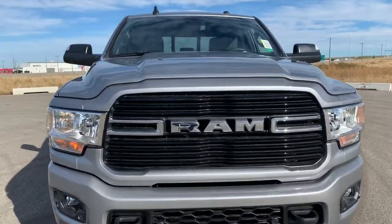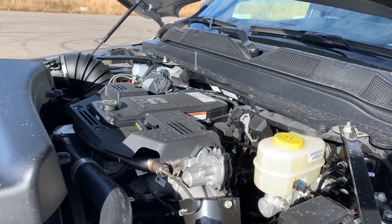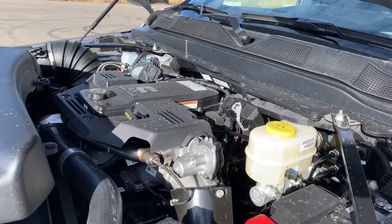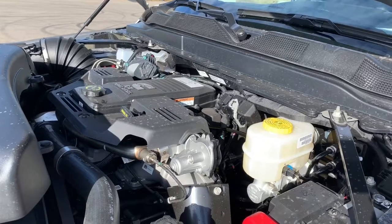Under the hood it has a 6.7 liter I6 Cummins turbo diesel engine powering a six-speed automatic 68RFE transmission, giving you 370 horsepower as well as 850 pound-foot of torque.